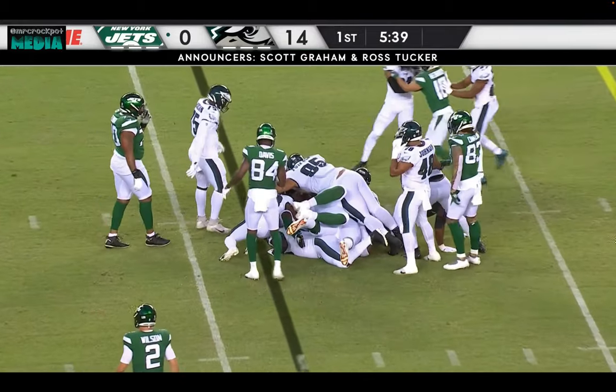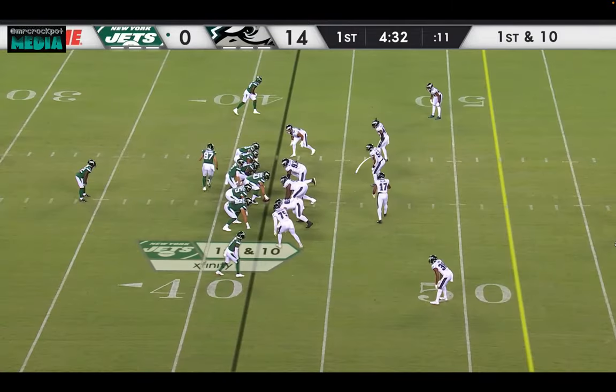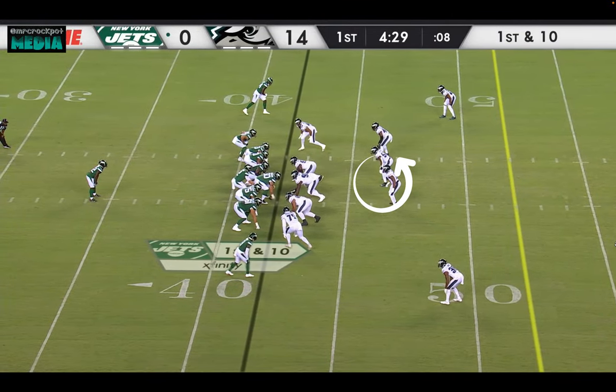And on second down, Michael Carter finds tough sledding once again for a pickup of one. And in motion is C.J. Uzomah, the tight end for New York.